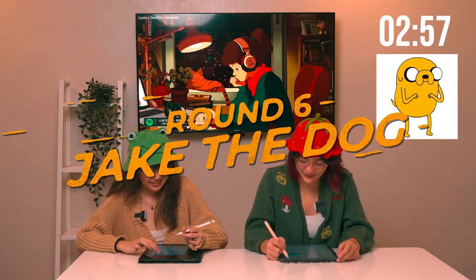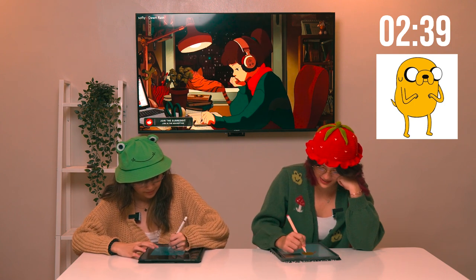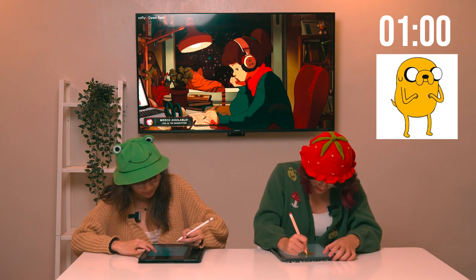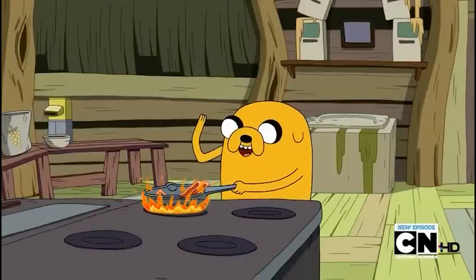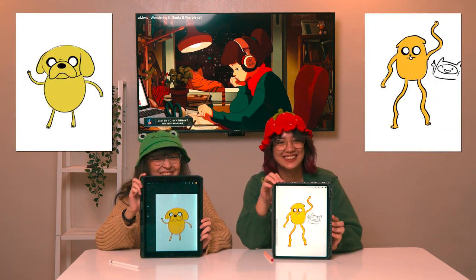Next round is Jake the Dog from Adventure Time. I can imagine the face — I'm having a hard time with the body. He looks sad. He looks like a sad, sad man. When I think of him, I remember him doing the bacon pancakes: 'Take some bacon and I'll put it in a pancake.' My self-esteem as an artist just went down. You're doing great. Yours is so cute. The mouth seems to kind of make sense, but he looks sad. I don't know why mine looks so sad.